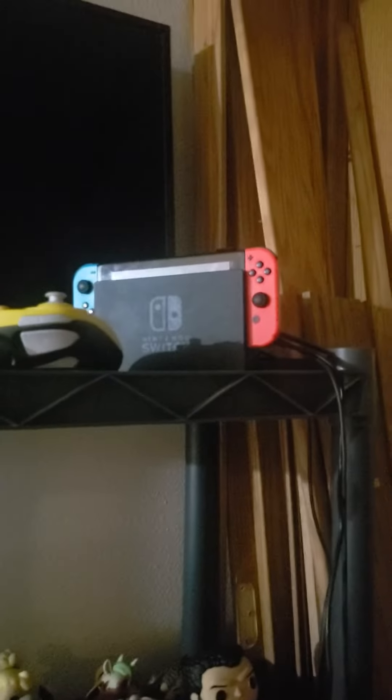We're going downstairs. Here we got the Nintendo Switch.